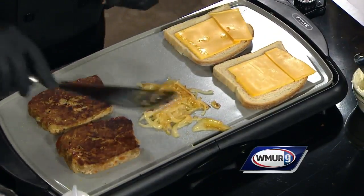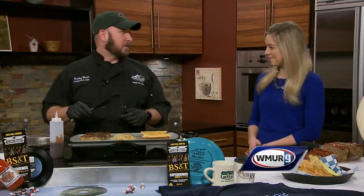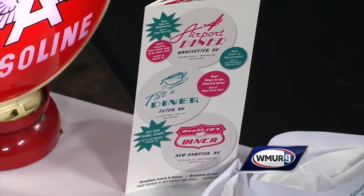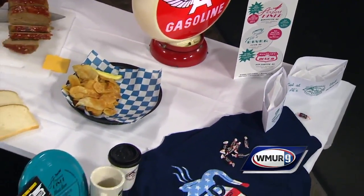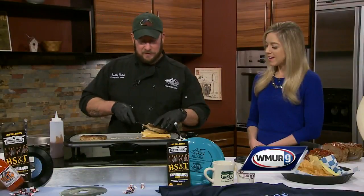And while we're waiting, let's talk about the diners that Common Man has. We have three diners within our Common Man restaurants. We have one in Manchester — it's called the Airport Diner. We have one in New Hampton, which is the 104 Diner. And we have Tilton, which is exit 20 right off the interstate — it's a gateway to the Lakes region. Very popular place in the summertime. Can't miss the big pink building right off the interstate.